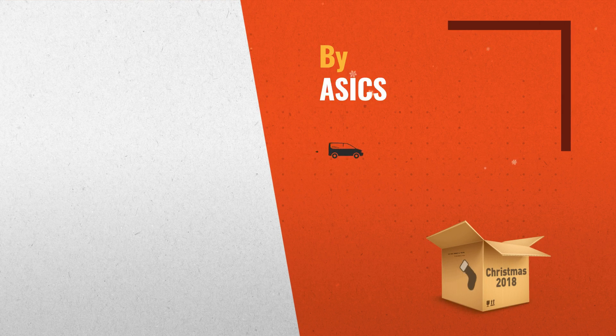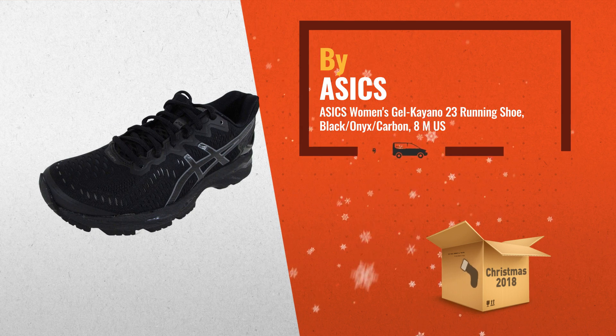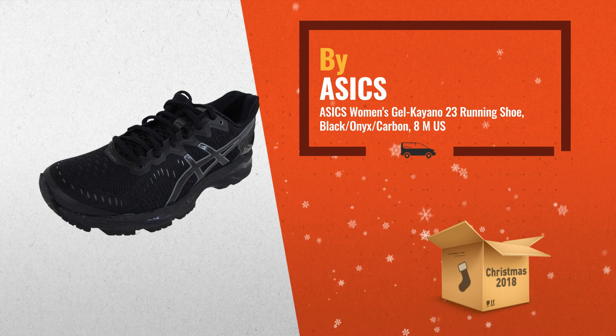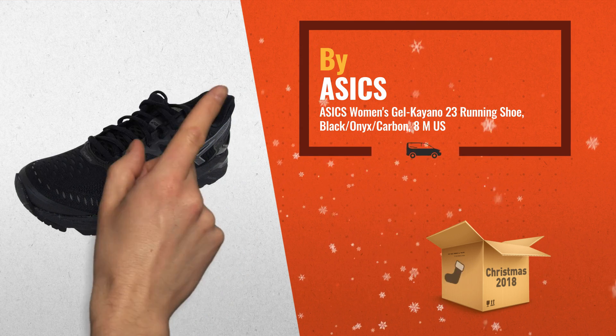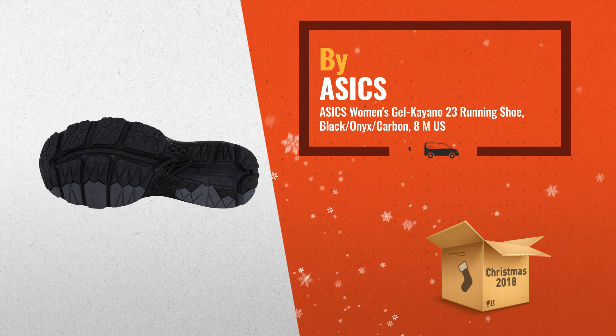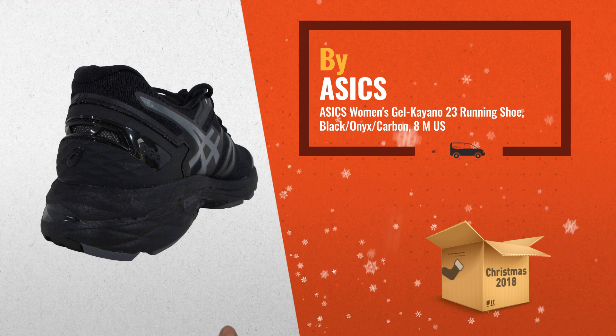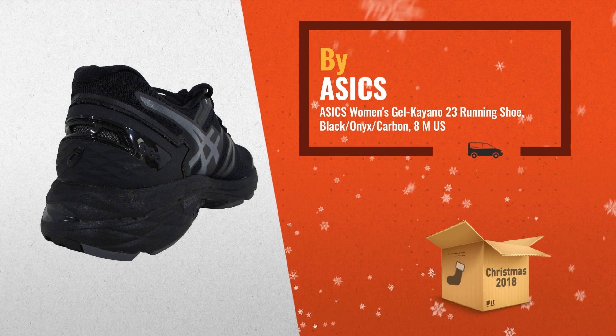Number 1: the new Gel Kayano 23 shoe. It features our dynamic Duromax support system, set at an angle to support and engage the foot only when required. With improved fit, the new shape not only holds your heel better — it holds the entire foot better while providing superior toe spring, by ASICS.